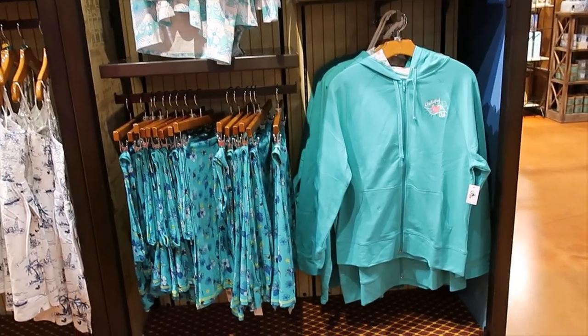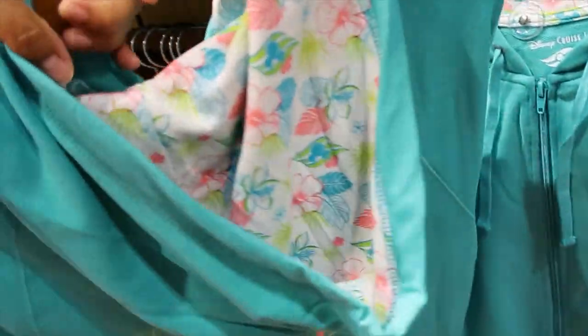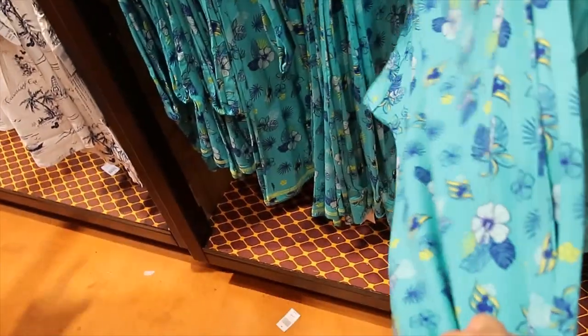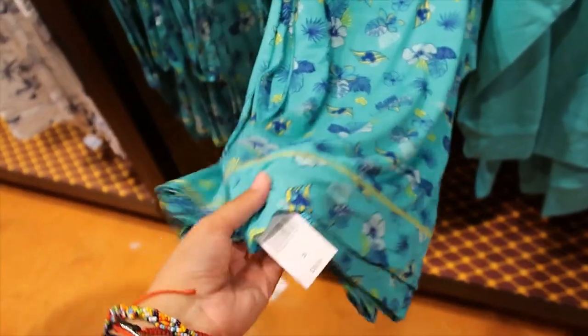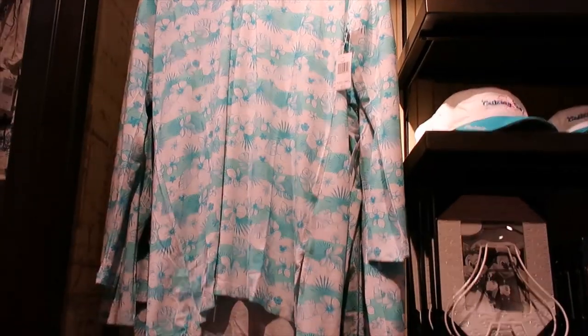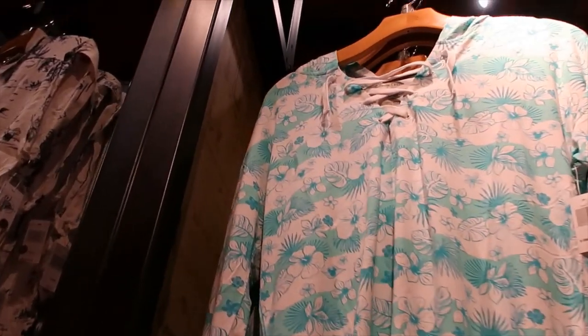Let's move on to the last section here. We have a hoodie — it's a zip up. $54.99. And then the hood — look at the lining, it's super cute. And then it has some embroidered details here on the back. I was going to say these are leggings, but I don't think they are. These pants are $36.99 — more kind of like PJ pants. And then the top is $54.99. It has that crossed detail at the top on the neck and it has a hood.